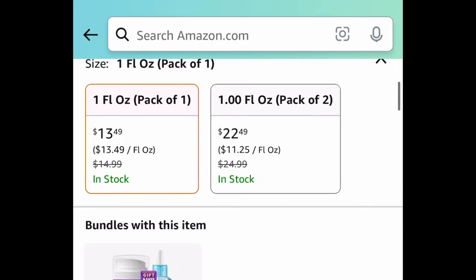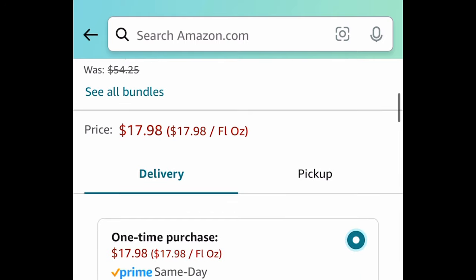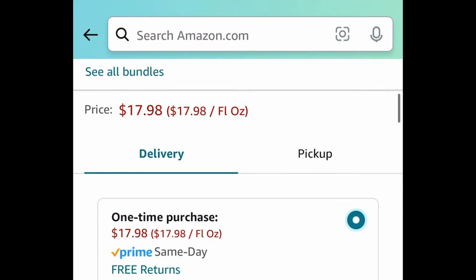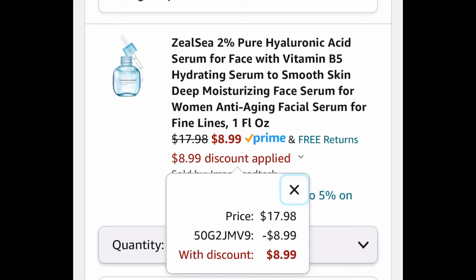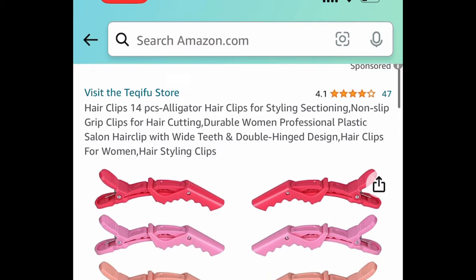Next, we have this pure hyaluronic acid base serum — it's highly rated and great quality. It's currently priced at $17.98, but with our code it's going to be just $8.99.